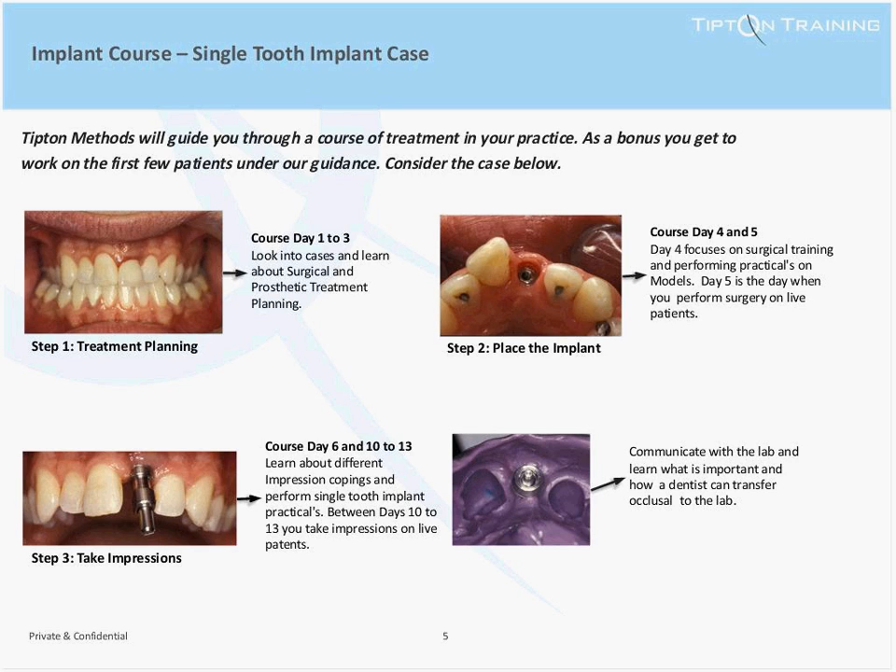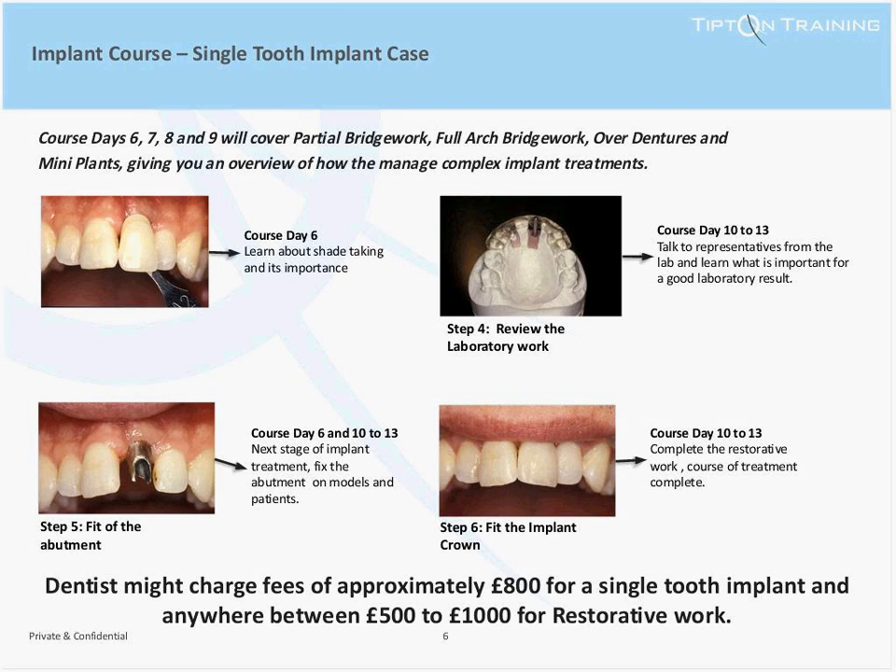Day four and five focus on replacing implants. Day four covers surgical training in preparation for day five, when you perform implant surgery on live patients. We have plenty of experience helping people place their very first live implants, so don't worry. From day six and days 10 to 13, you will cover the restorative stages of the implant case — taking impressions and discussing abutment selection. Day six concentrates on theory and phantom head work, whilst days 10 to 13 involve completing these stages on your own patients. You will also learn about shade taking, the importance of lab communications, and how to assess and fit the abutment and the restoration on phantom heads.